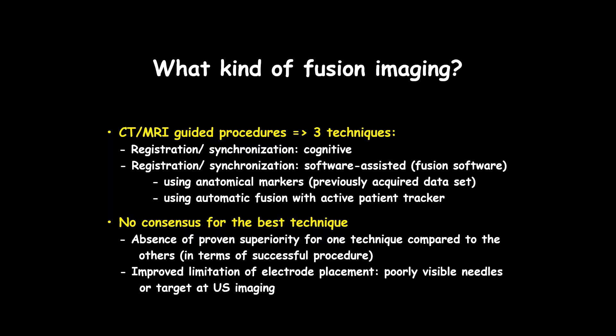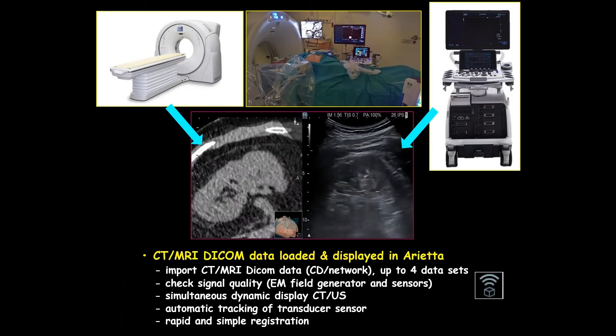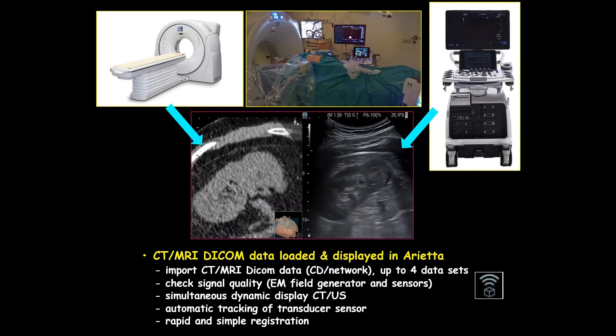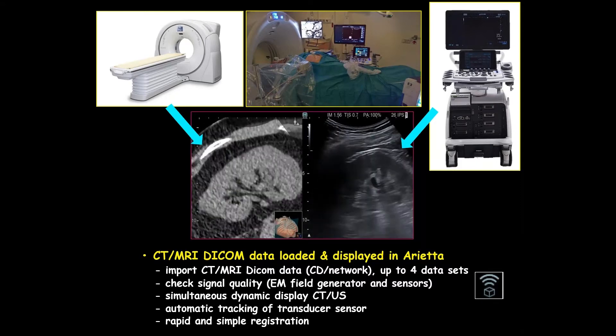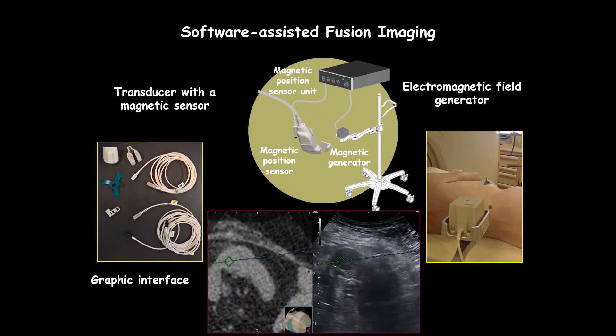There is no consensus on the best technique and no proven superiority of one over another. Nevertheless, we are very comfortable with automatic fusion using the active tracker technique. Cognitive fusion has clear advantages — it's very simple, fast, and requires no additional equipment — but it requires quite extended training and a long learning curve. So increasingly we are moving to automatic fusion techniques, combining CT or MRI with ultrasound information to fuse the two for better procedure guidance.